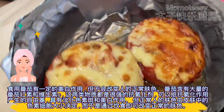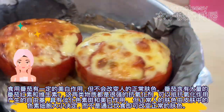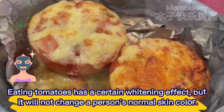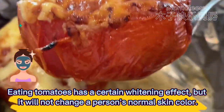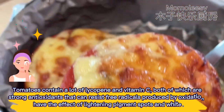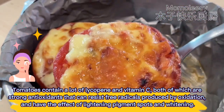Eating tomatoes has a certain whitening effect, but it will not change a person's normal skin color. Tomatoes contain a lot of lycopene and vitamin C, both of which are strong antioxidants that can resist free radicals produced by oxidation and have the effect of lightening pigment spots and whitening.